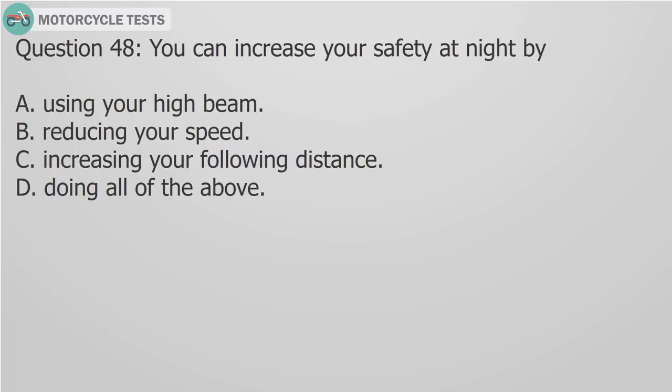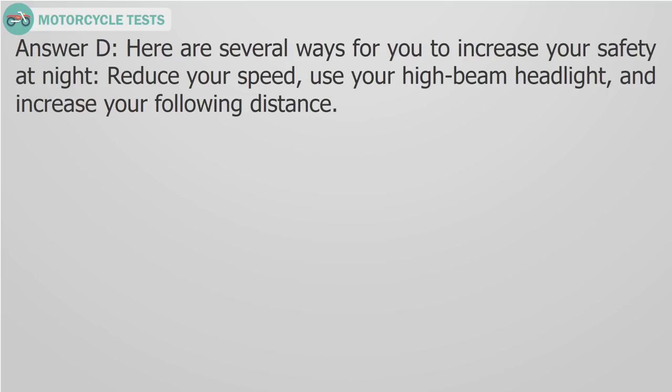Question 48: You can increase your safety at night by A) Using your high beam, B) Reducing your speed, C) Increasing your following distance, D) Doing all of the above. Answer D: Here are several ways to increase your safety at night: reduce your speed, use your high beam headlight, and increase your following distance.